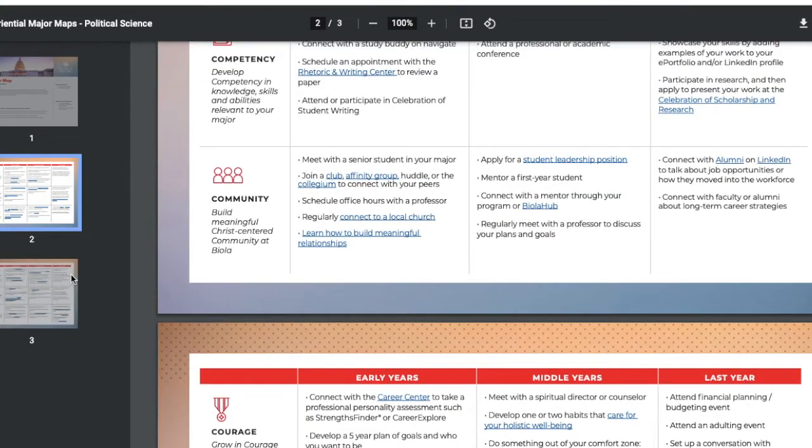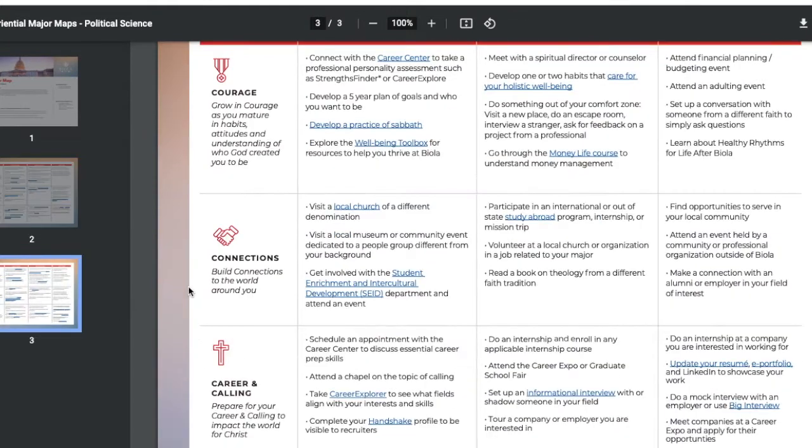The major map gives you all the information you need about your major — what you'll get out of it, what kind of classes you'll take, and what you'll do your freshman, sophomore, junior, and senior year. It's a really cool resource, and Biola has a major map for every major offered. So whether you're interested in math or English, you search for whatever major you want and Biola gives you all the information you need.